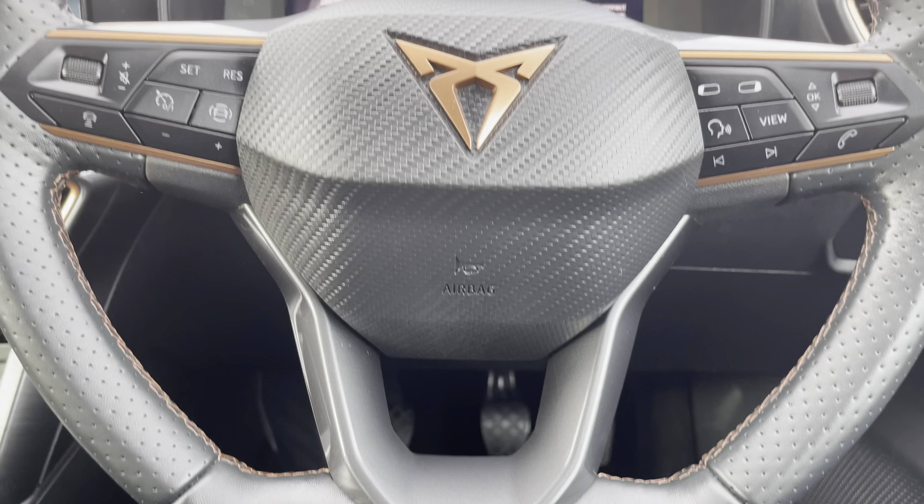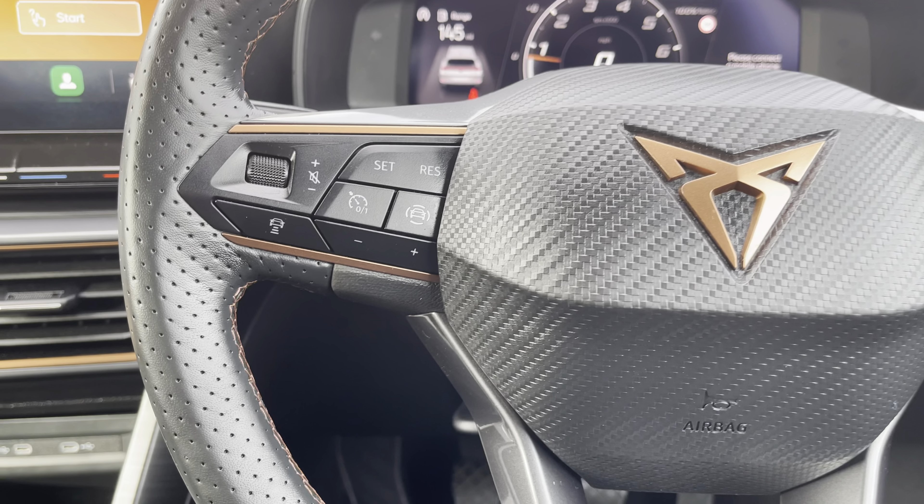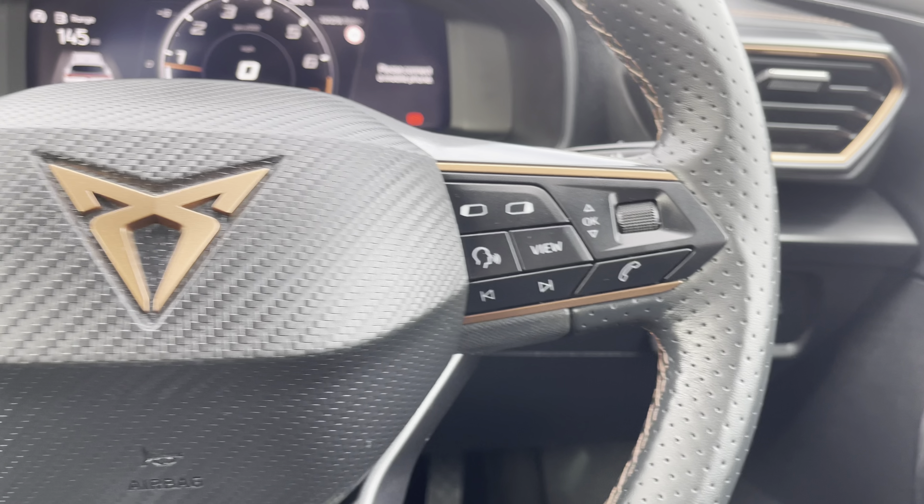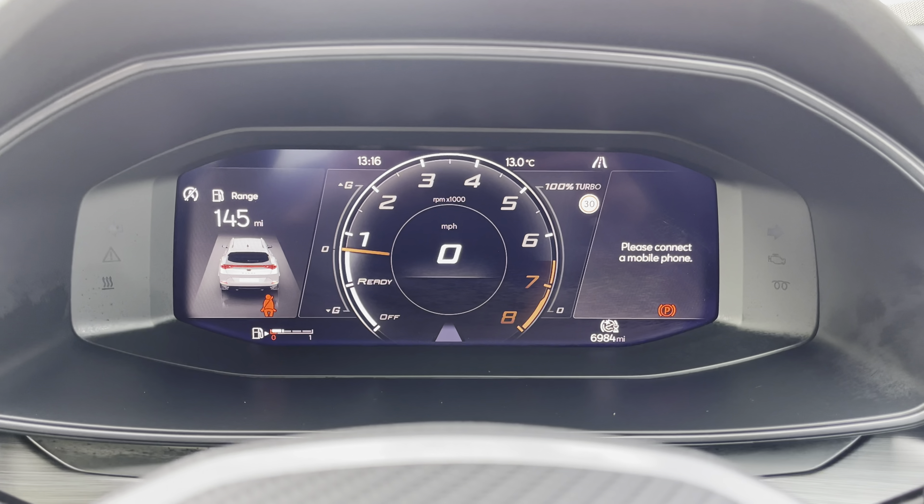Moving on, we can focus on the car's leather wrapped multifunctional steering wheel for features such as cruise control from the comfort of your driving position. And just above we have the car's fully digital cockpit on display.